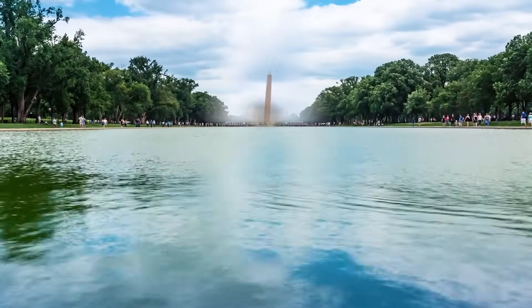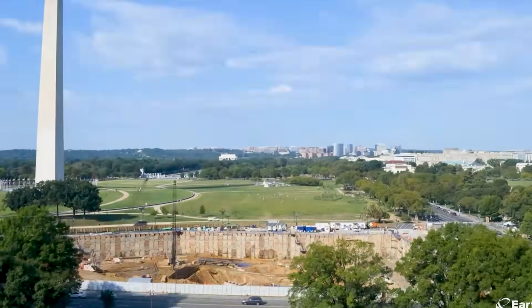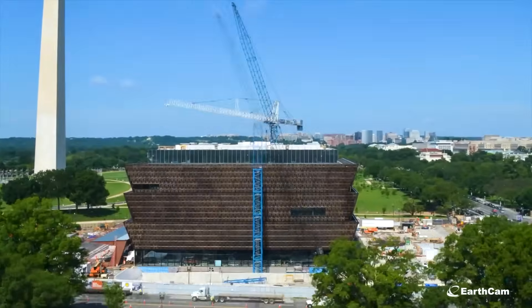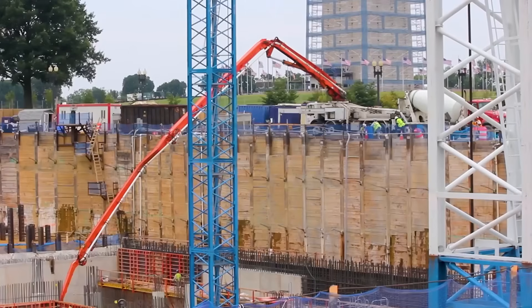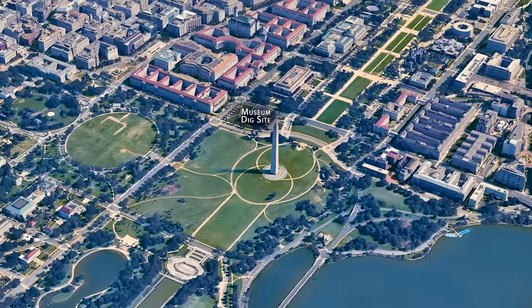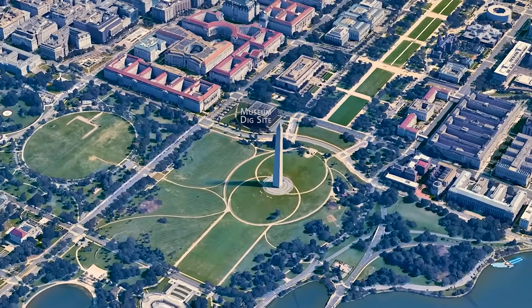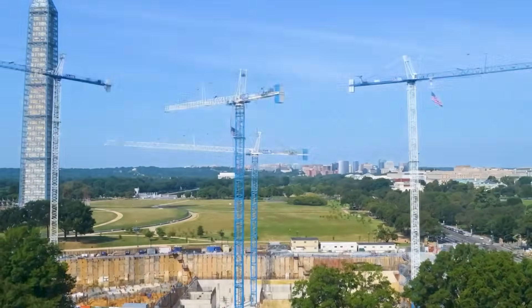Imagine causing a sinkhole that collapses the Washington Monument. That nightmare scenario haunted the team excavating the 75-foot-deep site for the National Museum of African American History and Culture, after they accidentally hit the aquifer under the National Mall. If too much water gushed into their giant pit, they could destabilize their neighbor — the great structure just a few hundred feet away — causing it to shift or even fall over. So they acted quickly to pump water back in to stabilize it.